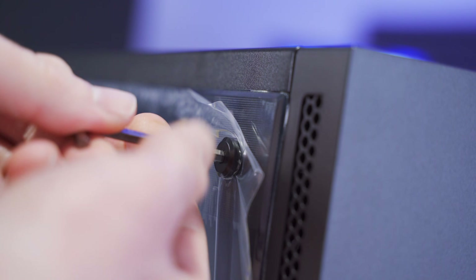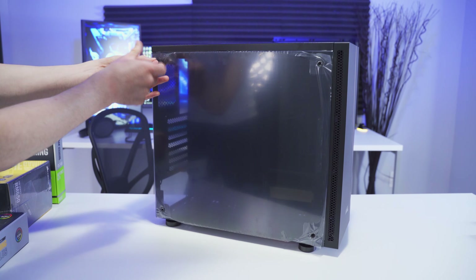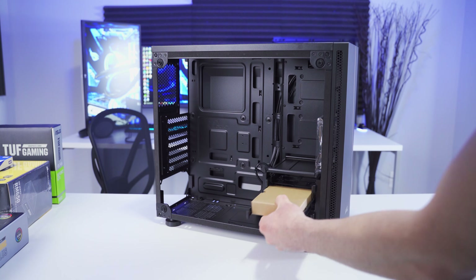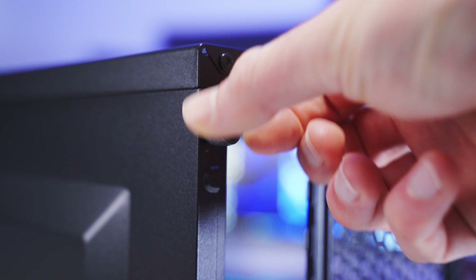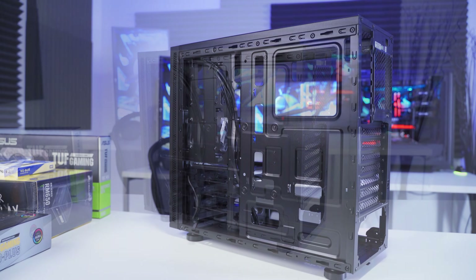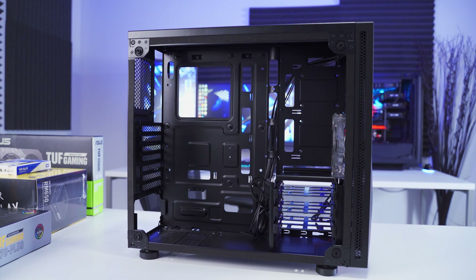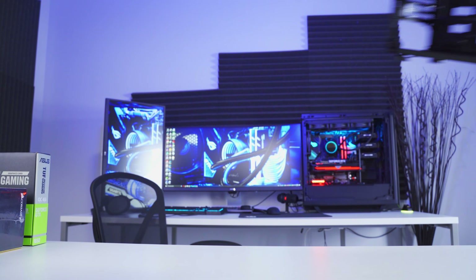I like to start my builds by getting the case ready, that way when it's time to install hardware there's no other prep work to do. This case has a clear side panel that requires a tool to remove, but most cases these days have thumb screws that allow you to remove the side panel without any tools. There's typically a little box inside the case that has all sorts of different screws and mounting hardware you'll need for the build. The opposite side has a solid panel with two thumb screws, and behind the motherboard area is where we'll run all our cables so they're not visible.